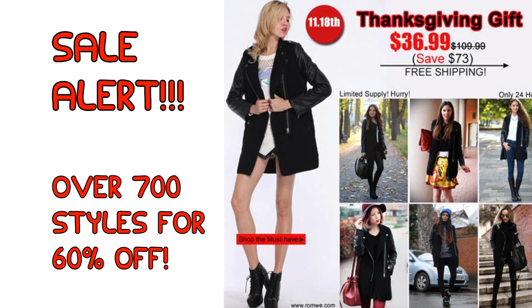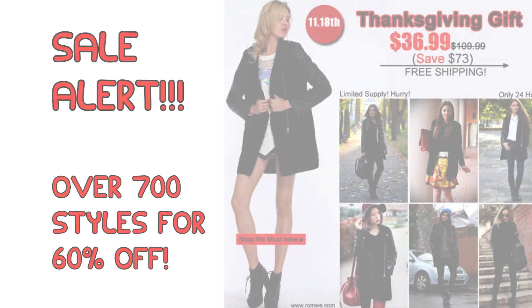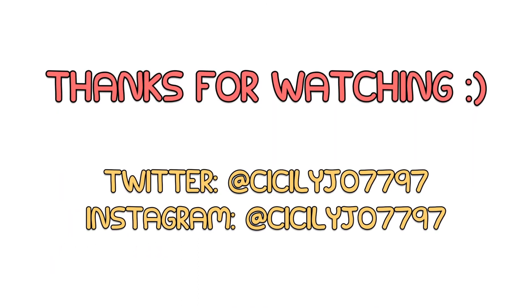So if you want to win that coat, all the rules and regulations will be in the below bar. I want to thank you guys so much for watching and I will see you on Tuesday. Bye!